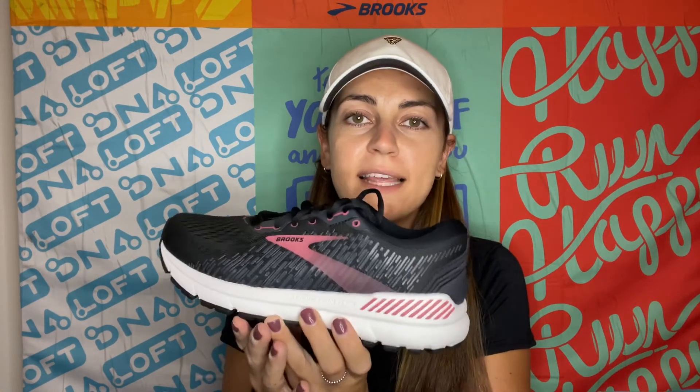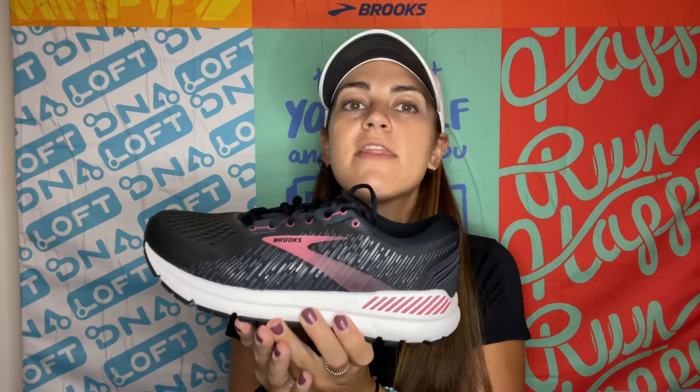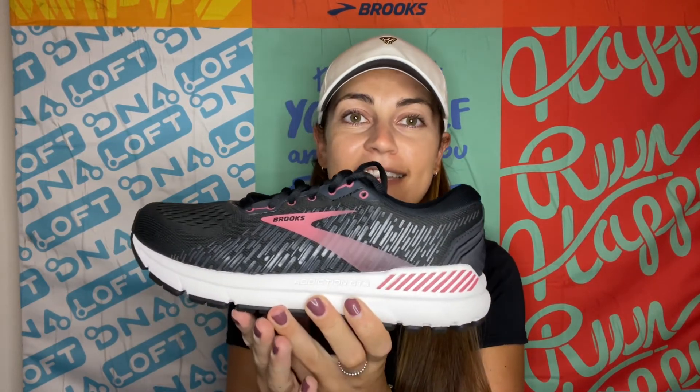The women's version weighs 11.1 ounces and the men's version weighs 12.2 ounces. And that is the Addiction GTS 15. Run happy!